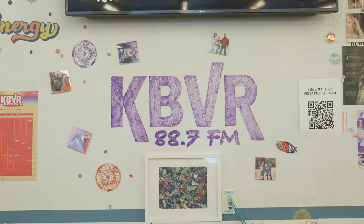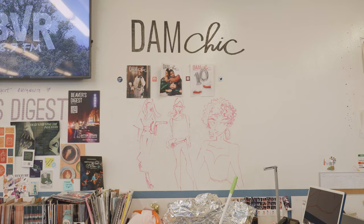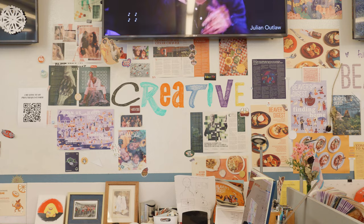Here we are at Orange Media Network, OSU's student media organization. It's kind of a hidden gem on campus. They have a TV station, radio, a newspaper, even a fashion magazine. I personally work with TV and I meet so many awesome people — and you don't even have to be a media major to join.